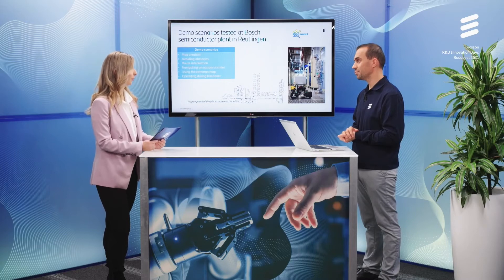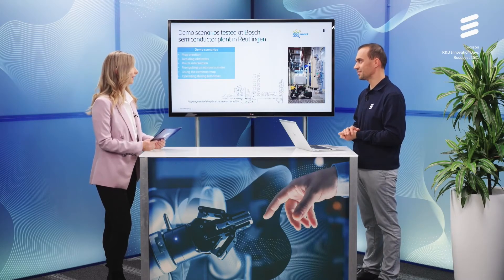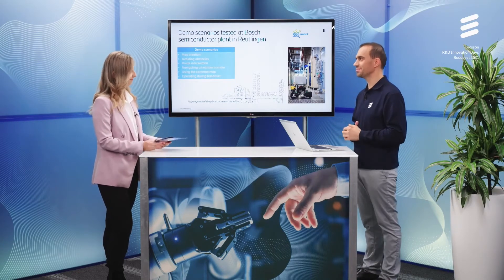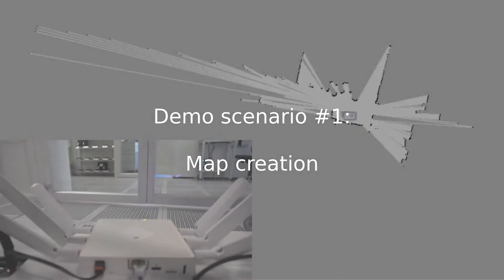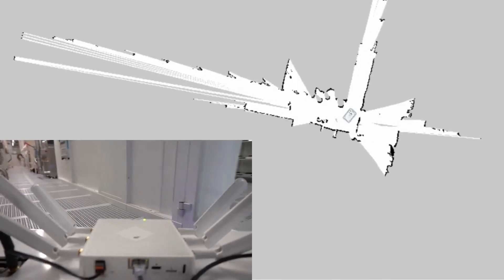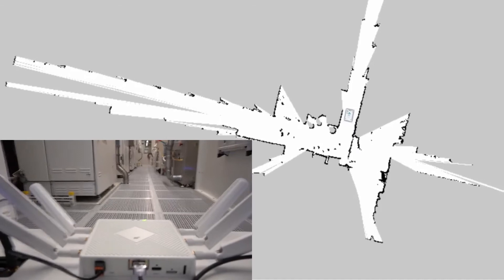I think now we are all curious to see the videos you will show us about the factory and the robots in Germany. Okay, let's see the demo video. The first scenario is map creation — here you can see how the AGV creates a map in the factory, scanning its environment. This map will be used as the basis of the common map in the cloud.